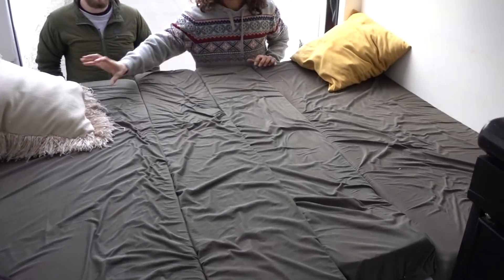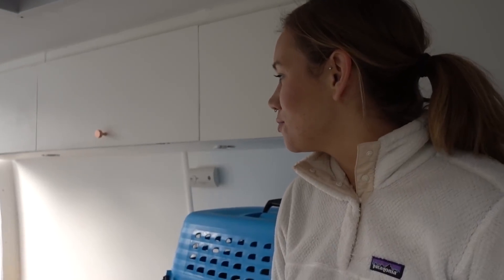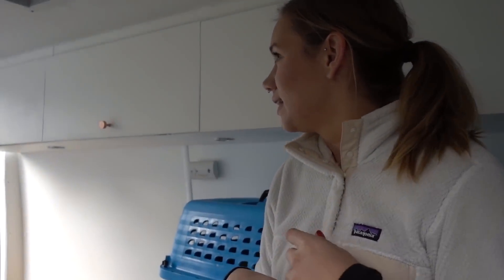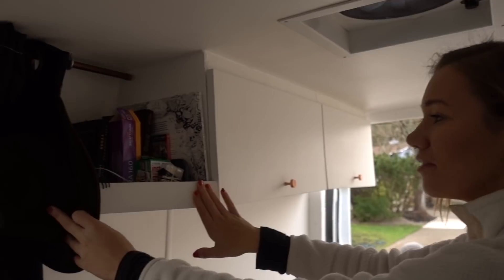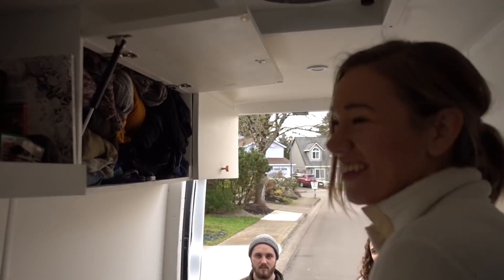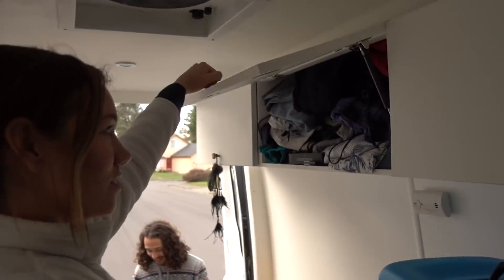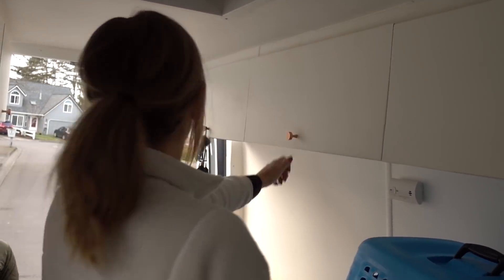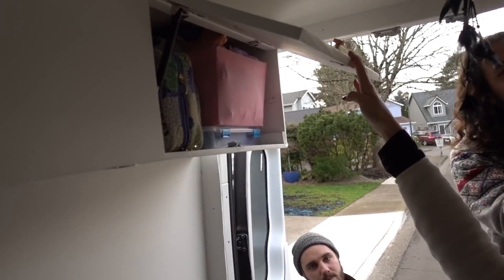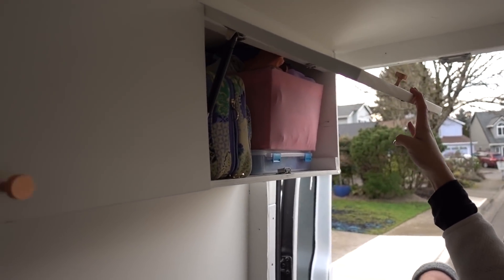Under our benches we store climbing gear, shoes, tarp, camera equipment, lighting, and other gear. We have a cool little bookshelf here. This side is where all of Lexi's clothes are — every time she takes something out everything falls out. Cody's clothes are on his side, and in the back is office supplies and business stuff.